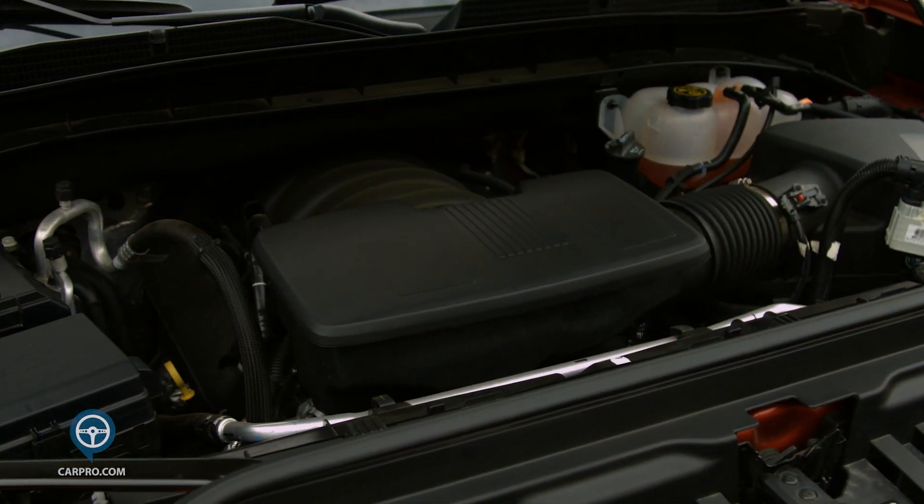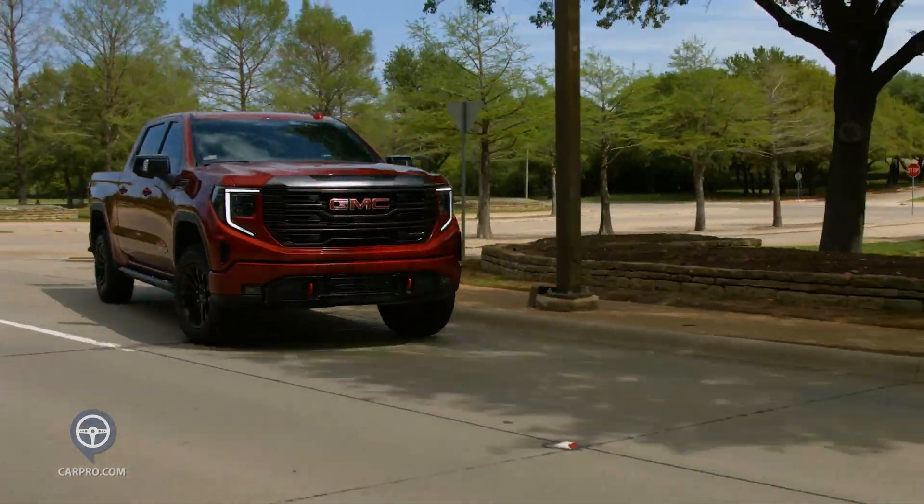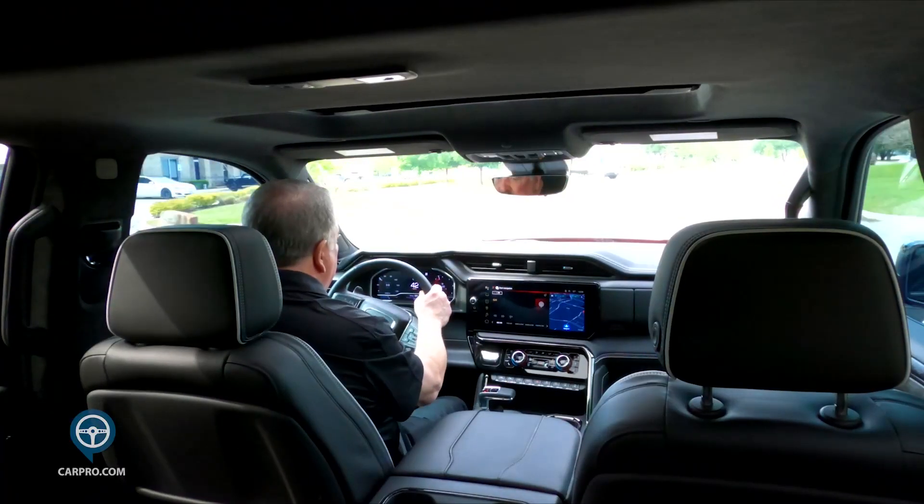Under the hood is the 6.2 V8 putting out 420 horses and a strong 460 pound-feet of torque. It's mated to a 10-speed automatic transmission that has shift paddles.